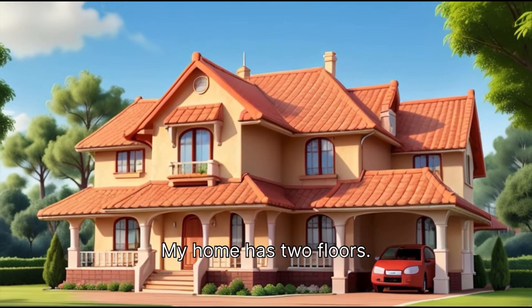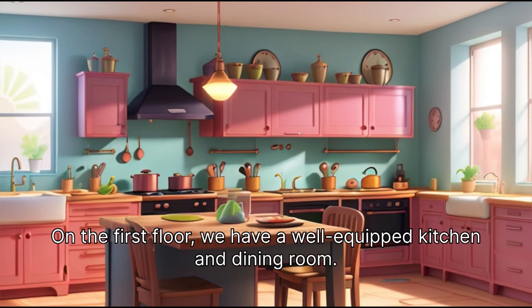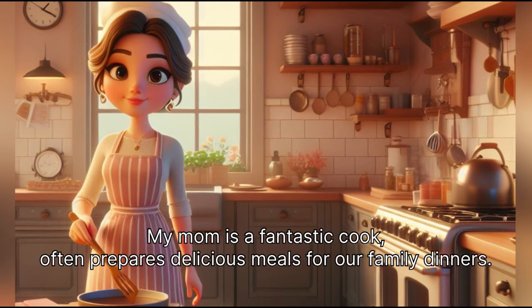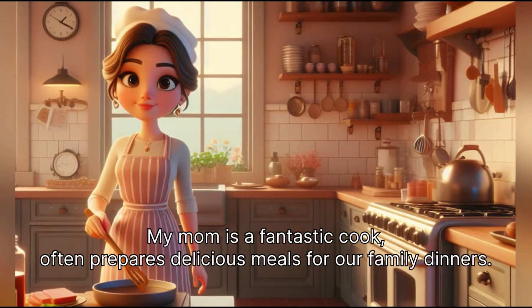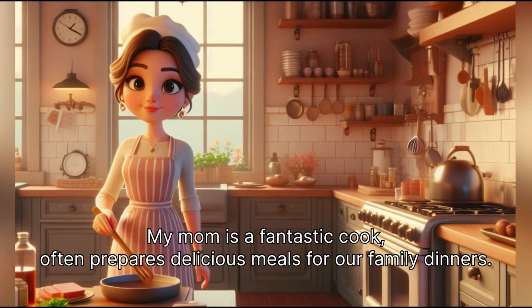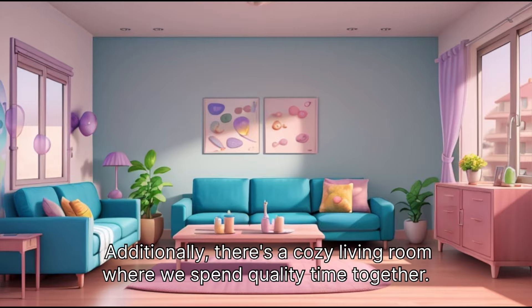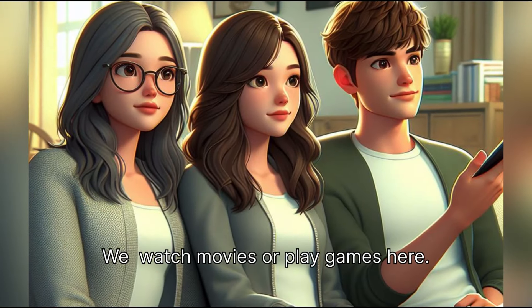My home has two floors. On the first floor, we have a well-equipped kitchen and dining room. My mom is a fantastic cook and often prepares delicious meals for our family dinners. Additionally, there's a cozy living room where we spend quality time together. We watch movies or play games here.